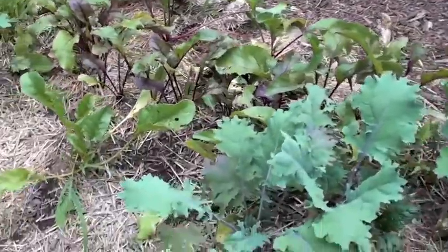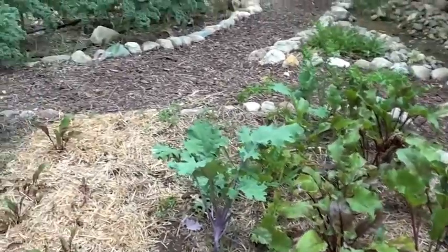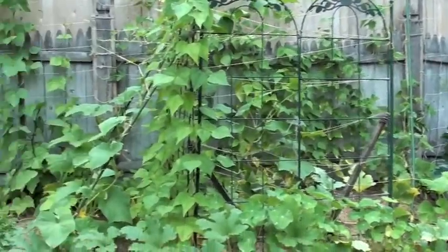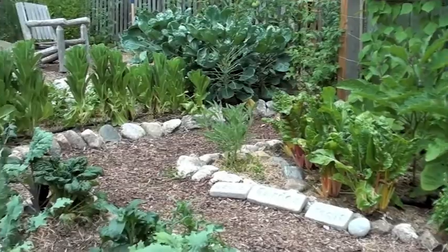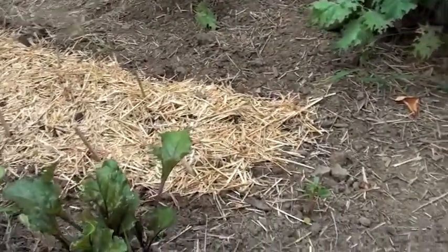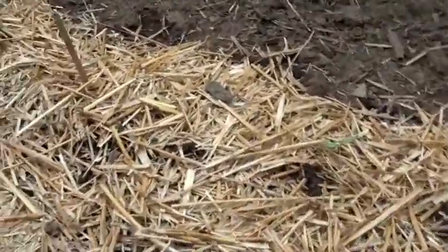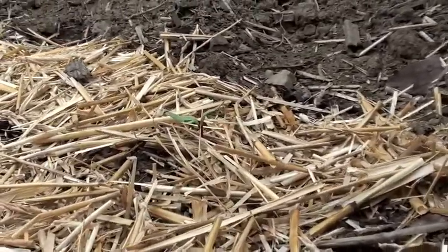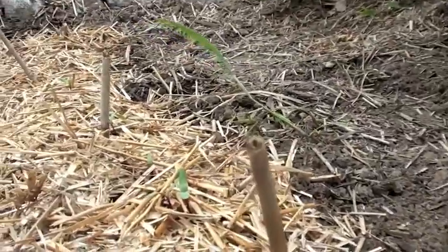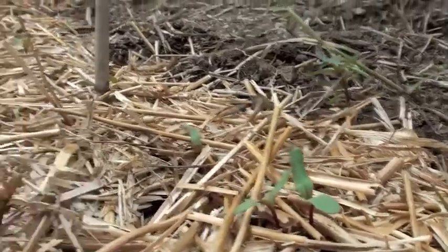Some kale is sprinkled throughout the garden — flat leaf and curly leaf. I really like to get as many greens out of the garden as possible. Over here this was the spring lettuce bed and it's being turned over to other things. If you look really carefully you'll see beets that were planted about a week ago starting to make their way up through the cut hay.